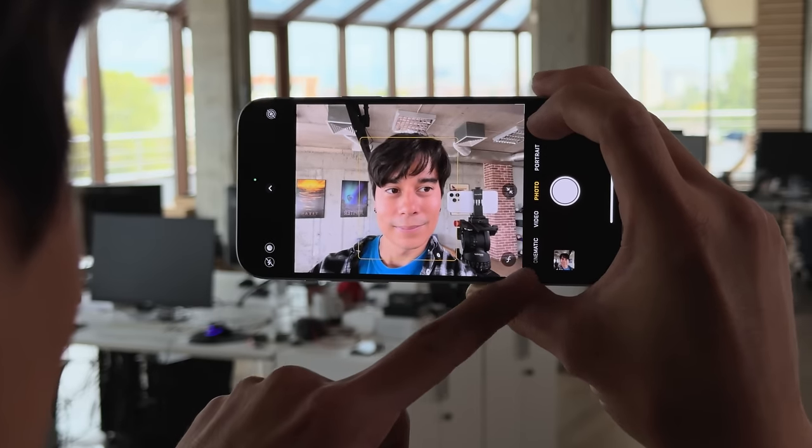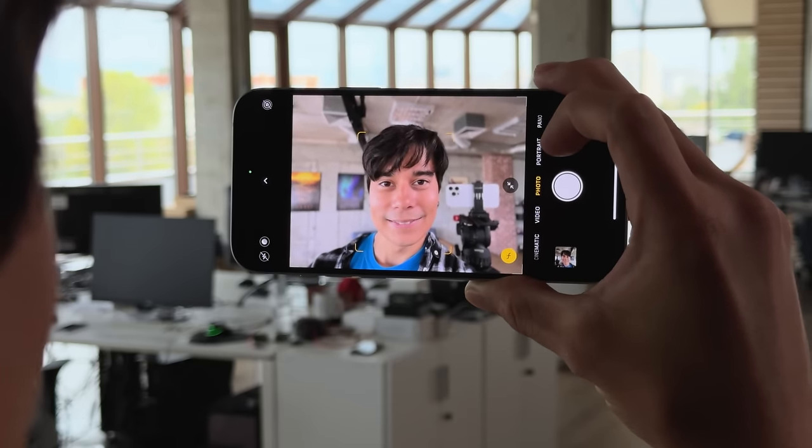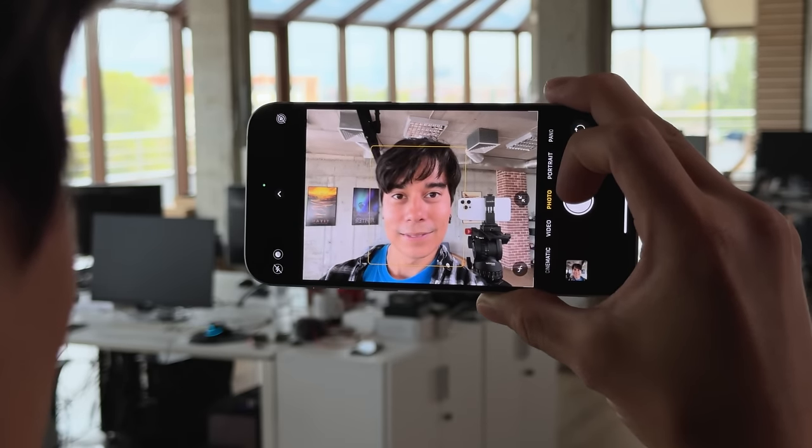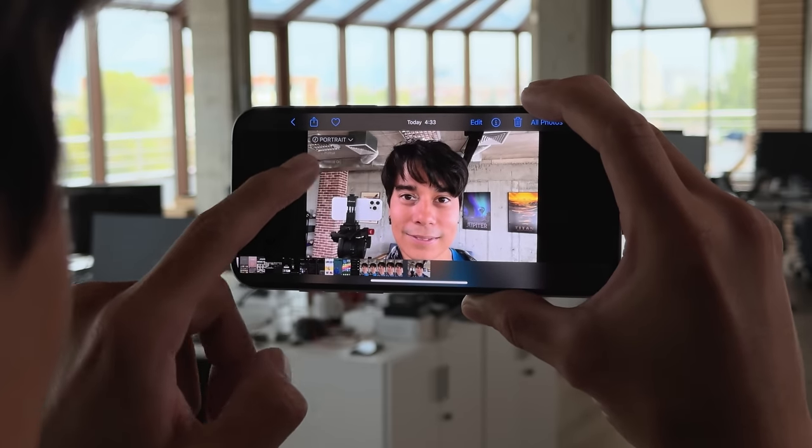Selfies come from the 12MP front-facing cam with autofocus. They're good — very sharp and detailed, with natural colors and wide dynamic range — though skin and facial features come out a bit too contrasty, which may not be to everyone's taste. One final feature worth noting is automatic portraits: when a camera detects a suitable scene, a toggle pops up to switch to portrait on the fly. And even if you don't use the toggle, you can go back and turn any photo into a portrait later.